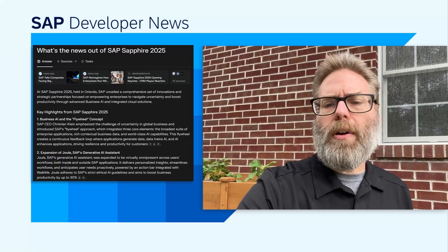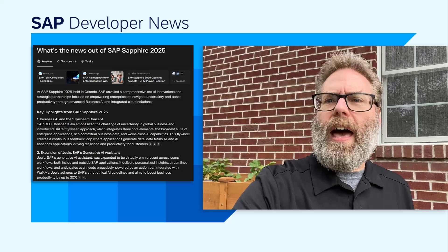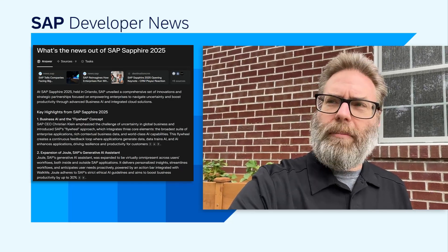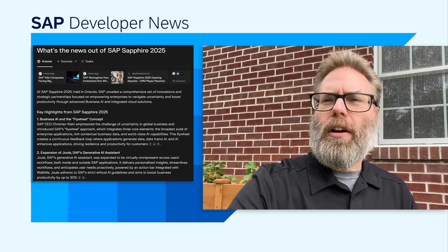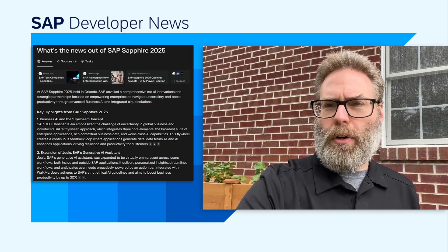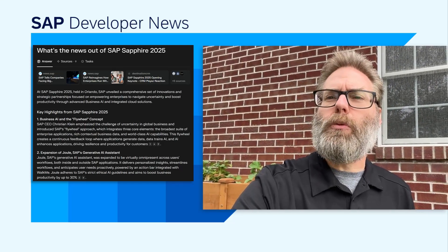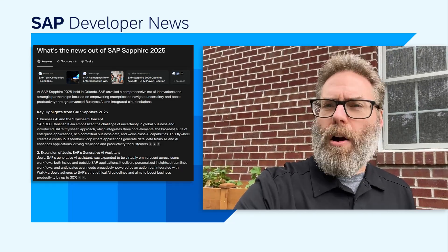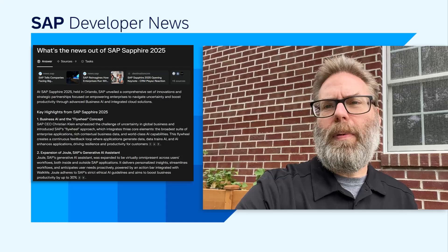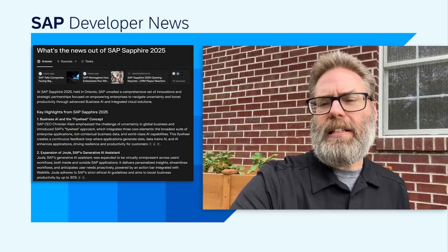Another important partnership announced is with Perplexity, a tool that gives an LLM-like experience while searching current information on the web. It's also really good at citing its sources and providing those in the output. This experience is planned to be brought to SAP Joule in the near future, representing two exciting partnerships that will enhance Joule's AI capabilities and what developers can build with AI on SAP BTP.